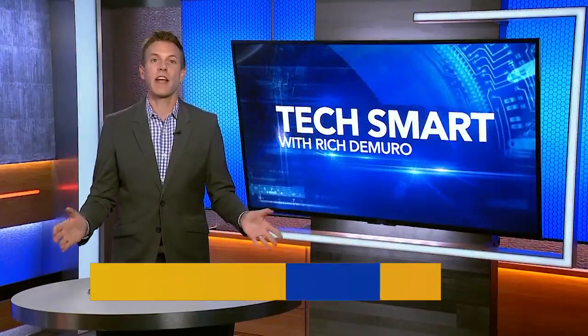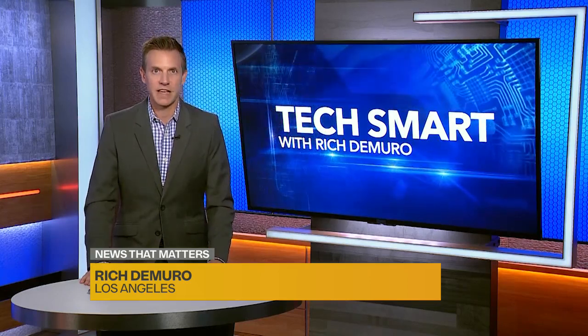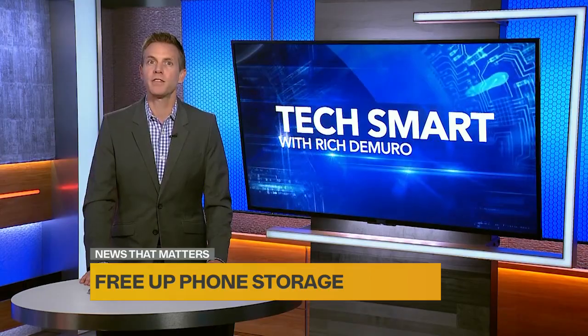Summer is almost here, and you know what that means. We're going to be taking a lot of pictures and videos on our smartphones. Here's how to free up some storage space on your phone to make sure you have room for all of them.